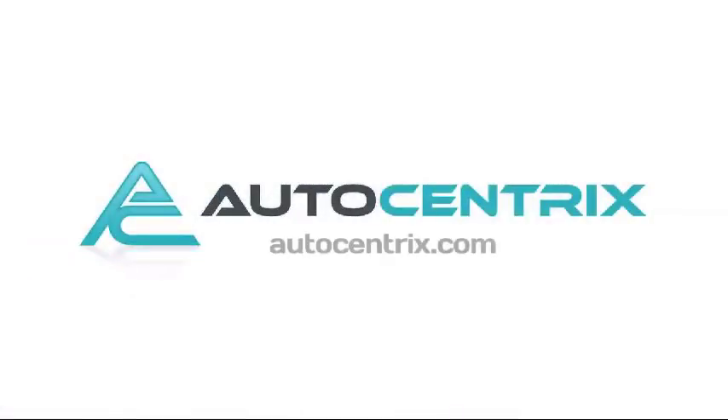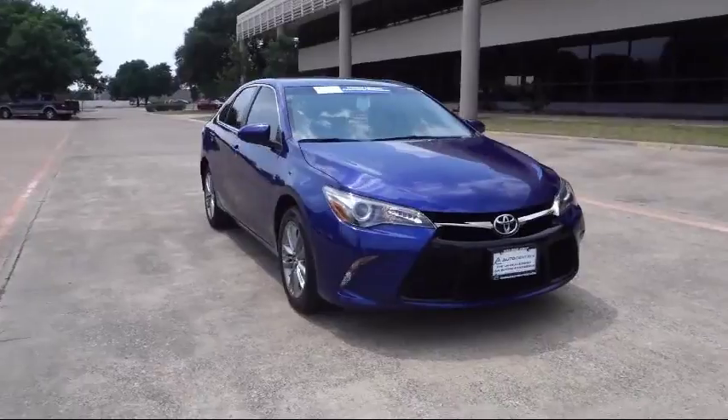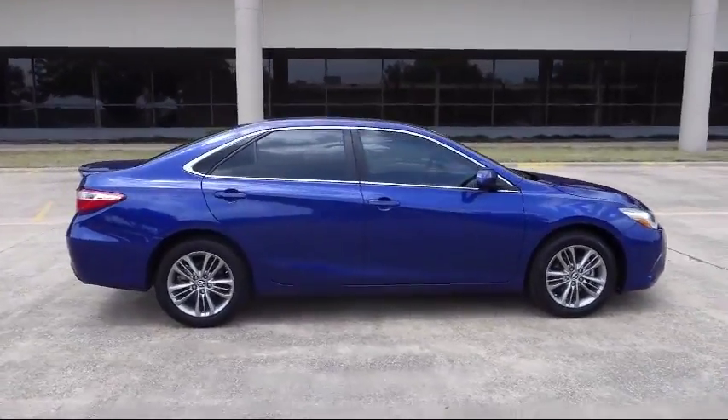Welcome to AutoCentrics, a premier dealer serving the greater Dallas area. Here's a look at one of our quality pre-owned vehicles that comes equipped with Cruise Control, CD Player, Anti-Lock Braking, Tilt Steering Wheel, and has less than 30,000 miles on the odometer.